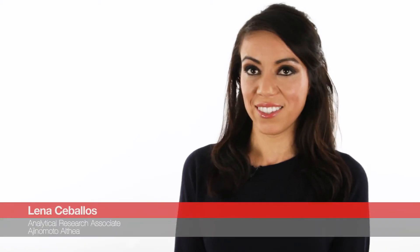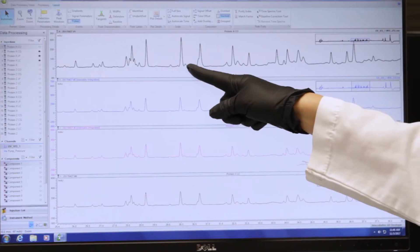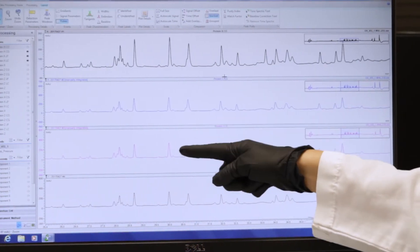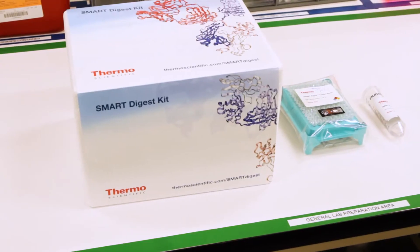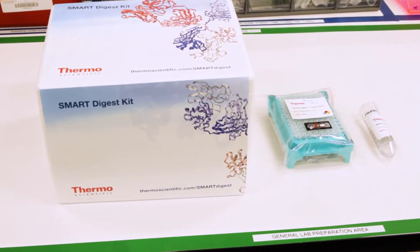It's very simple and it's clear that there is reproducibility amongst analysts — it's almost as though one analyst is performing the assay when comparing data. The Smart Digest is really helping us to make that process so much quicker. It's able to save us time, volume of sample, and also reproducibility.